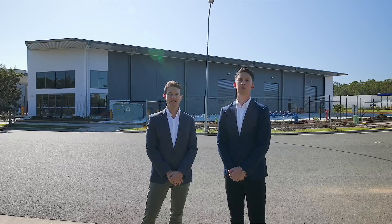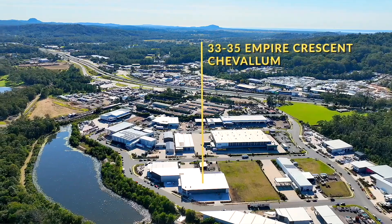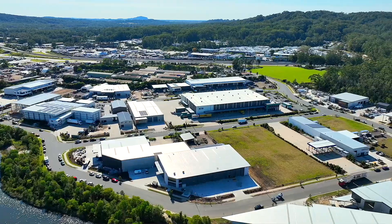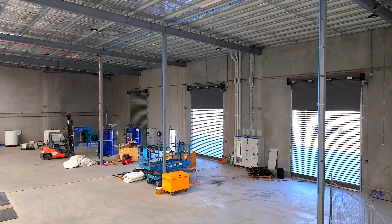I'm Samuel Hoy and I'm David Goldsworthy from Ray White Commercial. We're excited to present this tenanted investment opportunity at 33 to 35 Empire Crescent in Chevalon via expressions of interest.